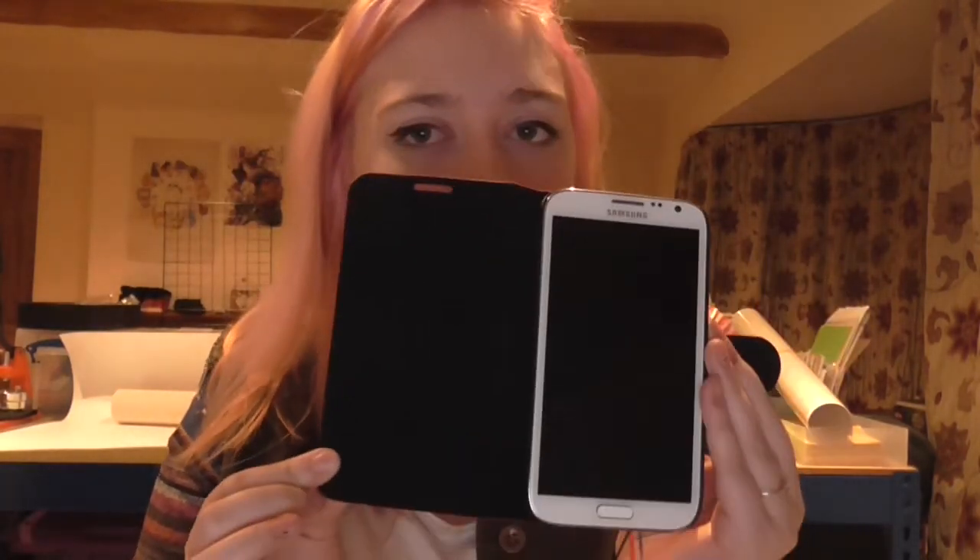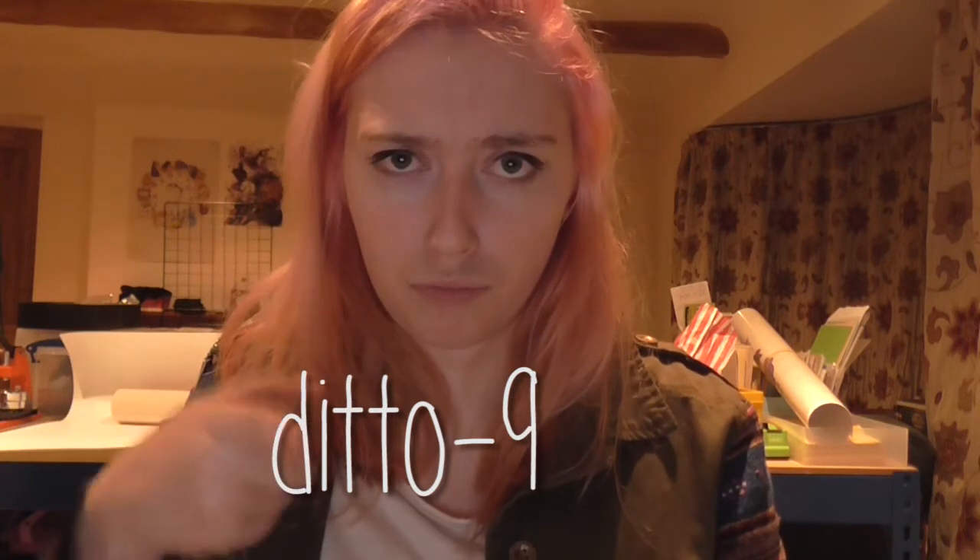I got a new phone cover — it said it was leather on eBay but it's not leather. I also renewed my PlayStation Plus, so if you want to add me my PSN is ditto-9. Ryan has also been for an interview for a second job.